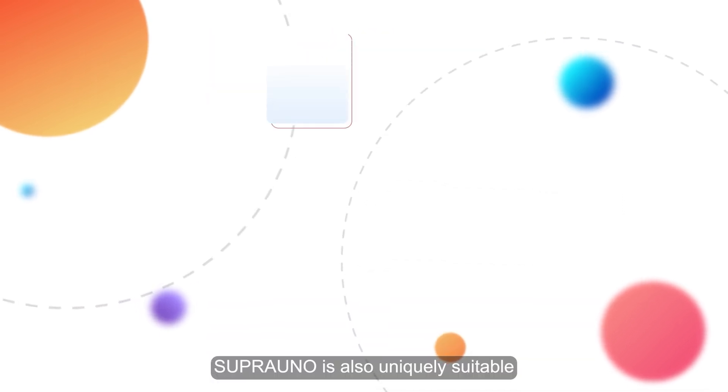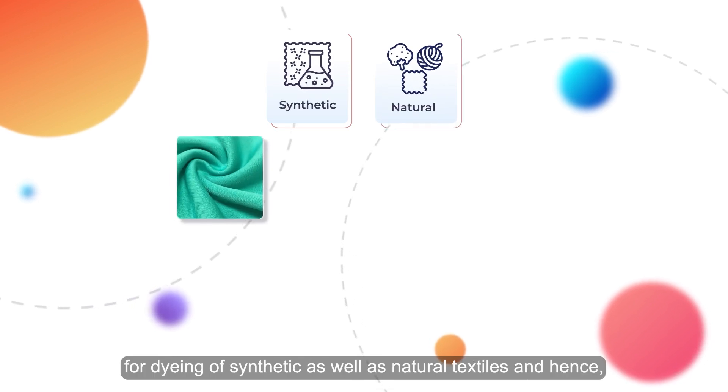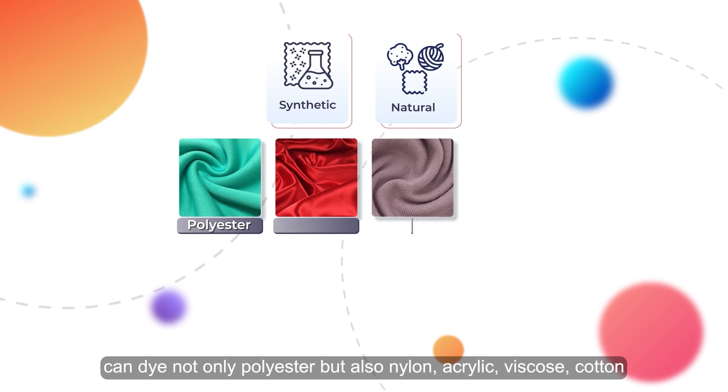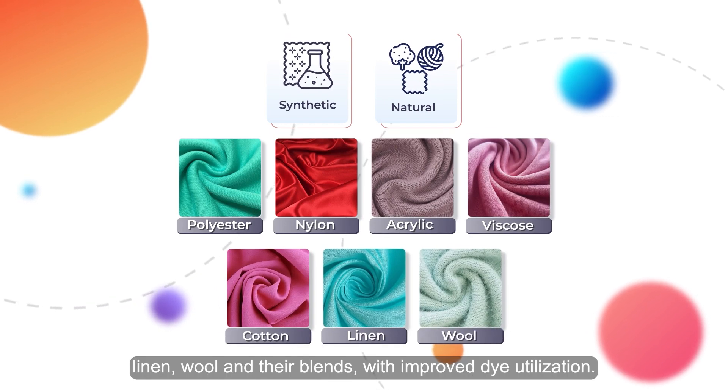Supra Uno is also uniquely suitable for dyeing of synthetic as well as natural textiles, and hence can dye not only polyester but also nylon, acrylic, viscose, cotton, linen, wool, and their blends, with improved dye utilization.